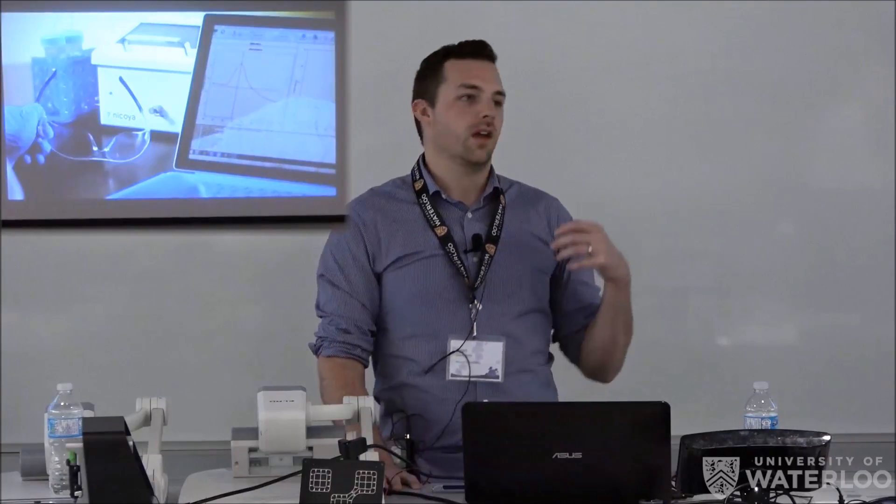I want to focus more on how to start a company and what kind of process and things you need to go through to do that. Because I think there's a lot of opportunity right now for nanotech engineers and everyone in related fields to really capitalize on what's going on in the Kitchener and Waterloo region.